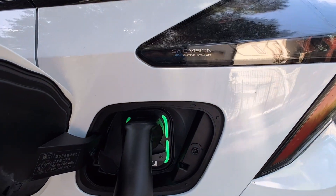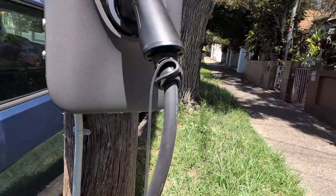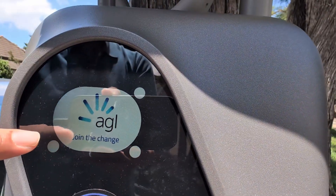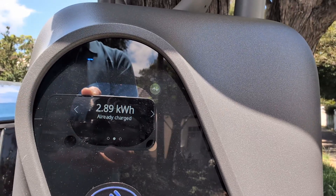I wish AC charger cables weren't black — it'd be ideal if they had black and yellow hazard stripes or something to make them easier to see. Let me show you the cable route: it goes down along the gutter where no one can trip. The display now reads: AGL Joined the Charge, 10.18 kilowatt charging rate, 17 minutes so far, and 2.89 kilowatt hours delivered.